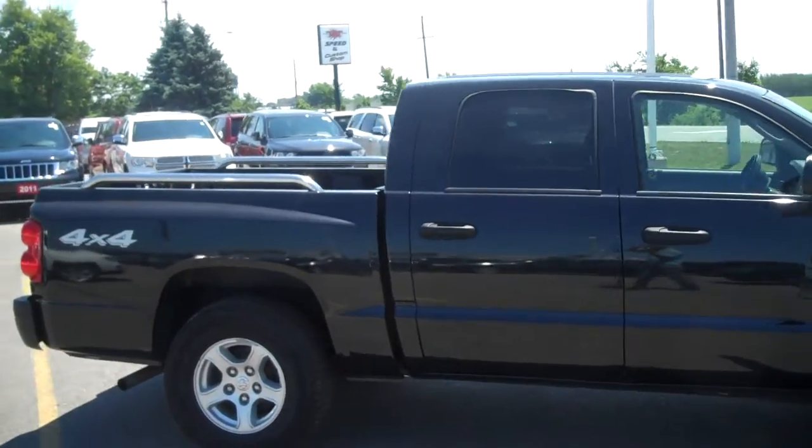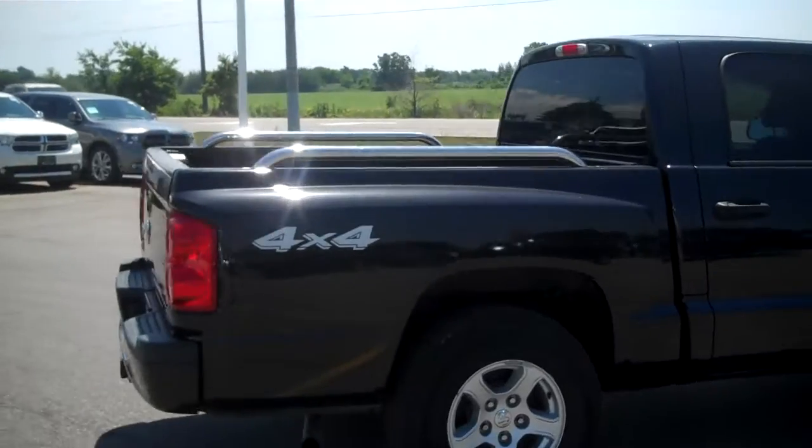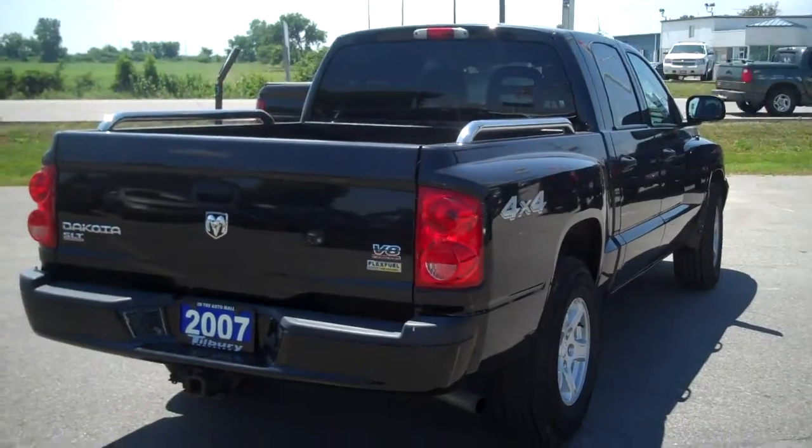Looking at the tires, it's got brand new tread. This is a V8 4x4. I'll walk around to the back here. It's got the trailer package on it. It's got a bed liner in it already.